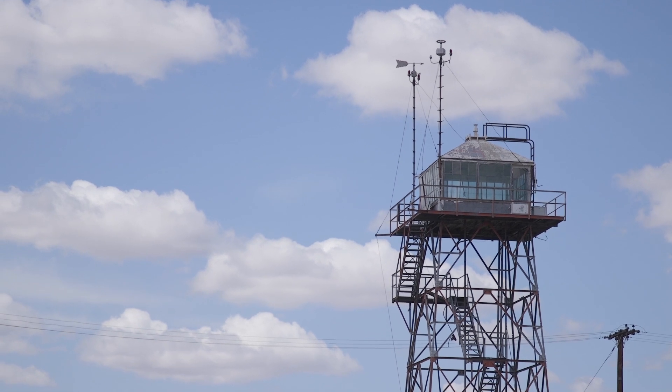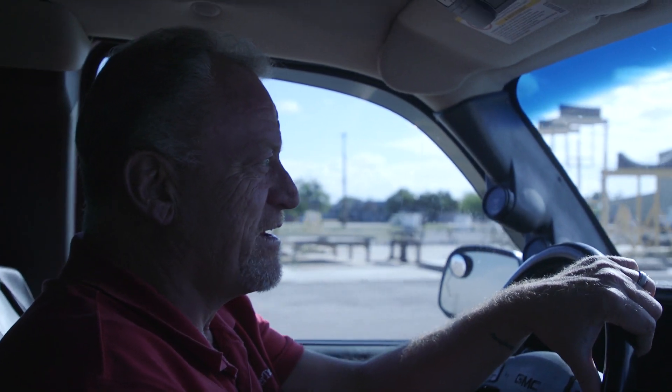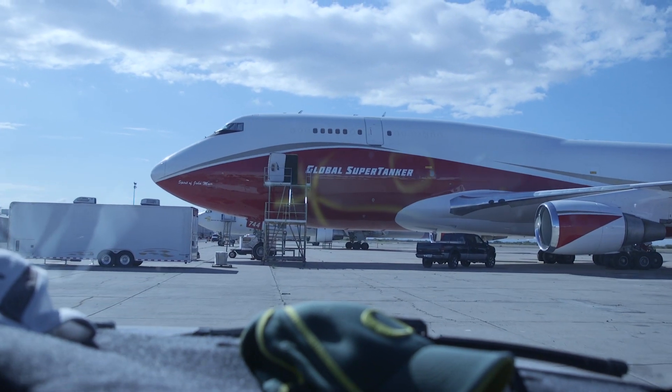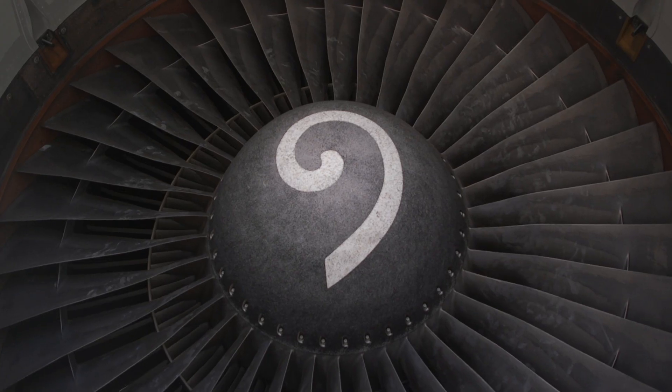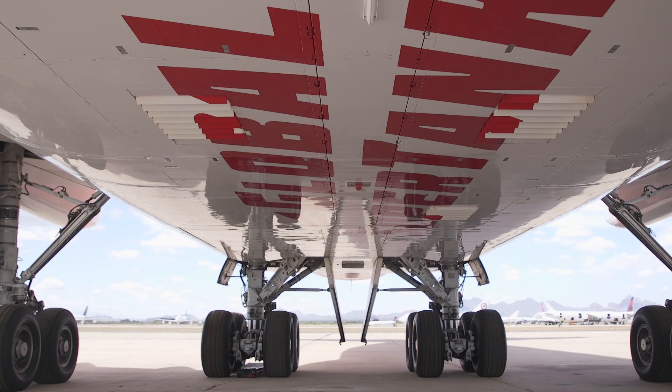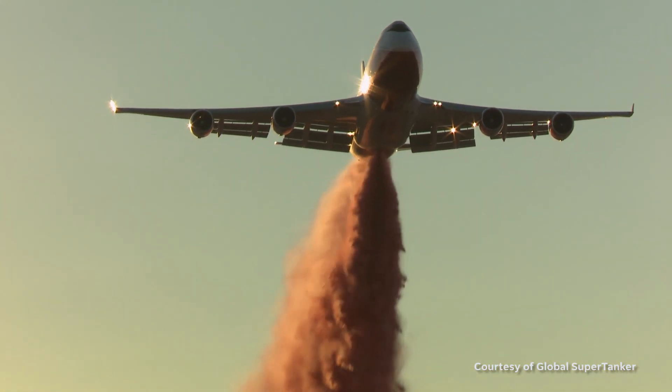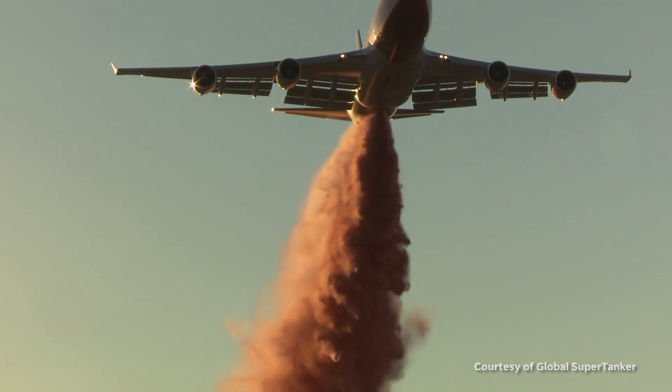We're at Canal Air Park in Marana, Arizona, headed out to the line ramp where the aircraft is parked. This is the only 747-400 firefighting aircraft in the world. It holds 19,200 gallons, and we can drop that quantity in 13.3 seconds at the highest coverage level required for different varied customers or depending on the fire.